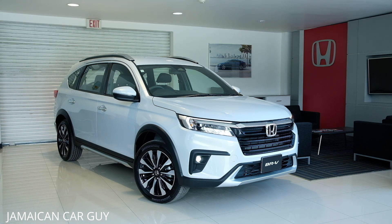Welcome to another episode of a car review. Today we have the 2023 Honda BR-V. We're going to be looking at two models. This one is the EXL Prestige, and as you can see, it has quite a presence.